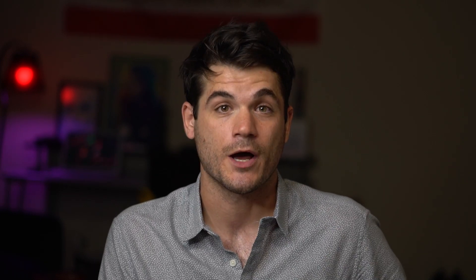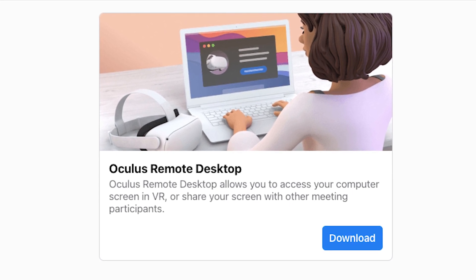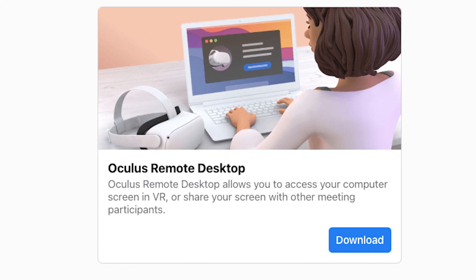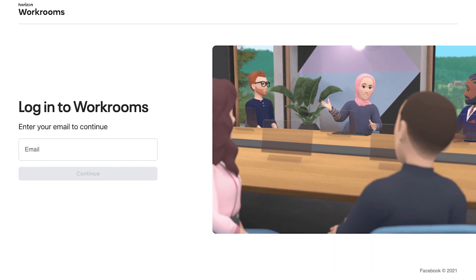Thankfully, Horizon Workrooms is surprisingly easy to set up. In addition to the Oculus Quest app, Horizon Workrooms features a dedicated pairing app, available free on Windows PC and Mac. Once installed, you're then required to make a free Horizon Workrooms account.